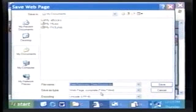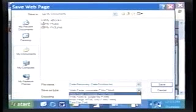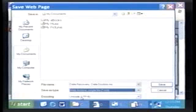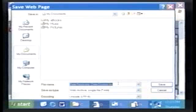you'll see down here at the bottom where it says Webpage Complete. You don't want to do that because that'll have a bunch of extra files — it'll actually create the page plus a bunch of pictures and things. It's a lot more stuff to deal with. Switch it down to Web Archive, Single File. It'll actually put the whole page into one file. Call it Technophobia,